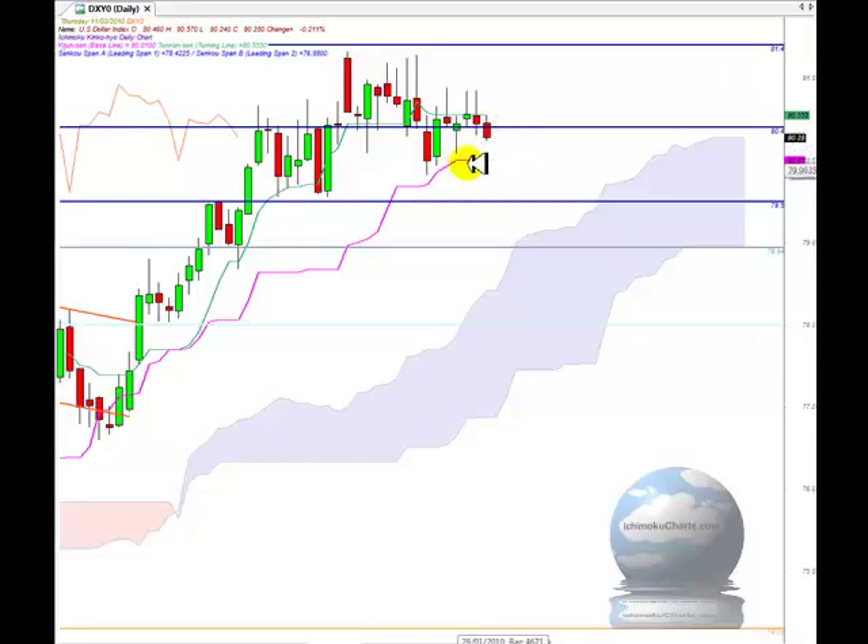Now if this market does continue to come off, then the Kijun Sen at 80.01 offers a well-defined area of support, so the potential downside is limited by some decent areas of support. The 80.01 level at the Kijun Sen is important, then down around 79.50 was a previous area of resistance that turned into support — we'll need to watch that again. If that fails, then support around the 79 or 78.94 region more specifically.